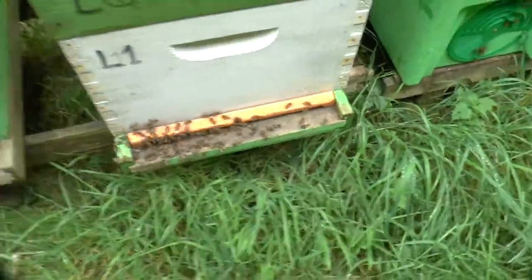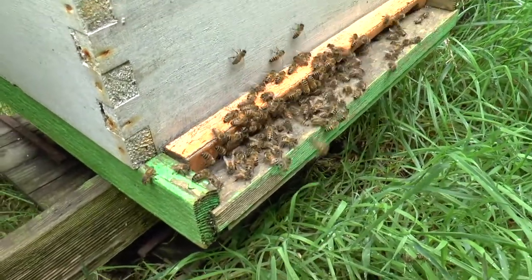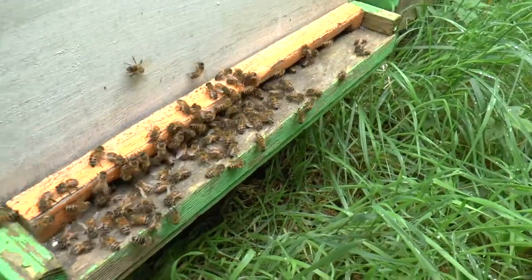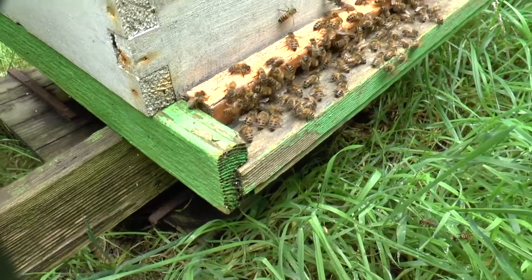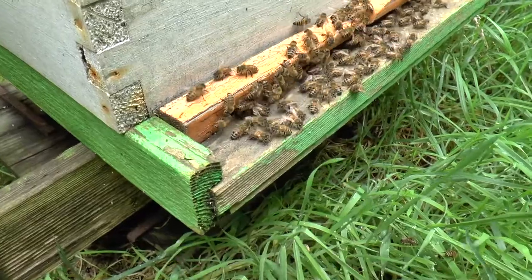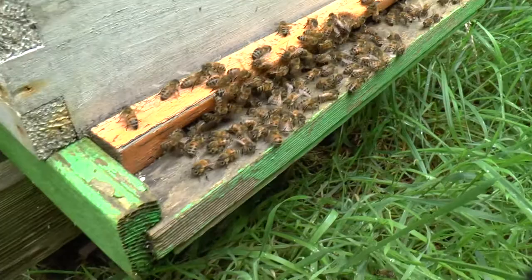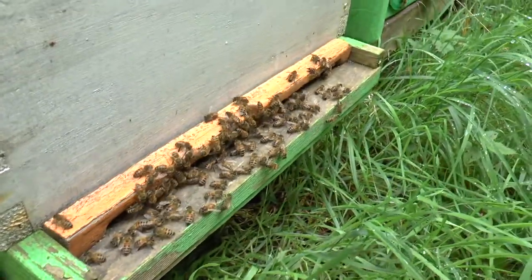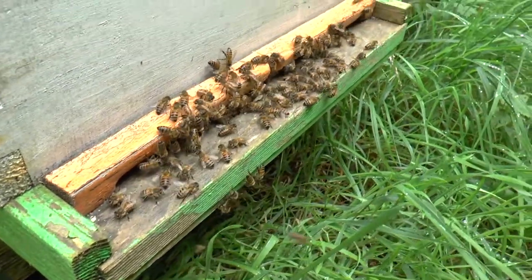This one happens to be another Langstroth hive. I know this hive has just raised their own queen — in fact they've got several virgins most likely running around in there. It's possible that today could be the right conditions for a mating flight because the forecast temperature is 20 to 22 degrees centigrade, which is warmer than it's been for a while — it's been about 19 consistently for the last week and a half and it's been wet. Today is very humid but warm. It's about 1:30 in the afternoon, which is the sort of time you'd expect them to be out. The difference with this colony is there are a lot of bees just hanging around on the landing board, apparently not doing anything in particular.